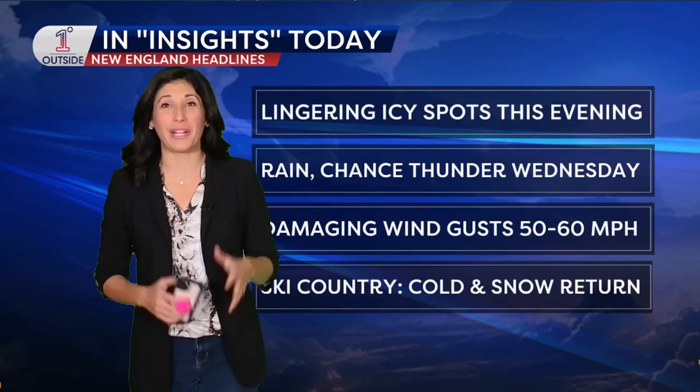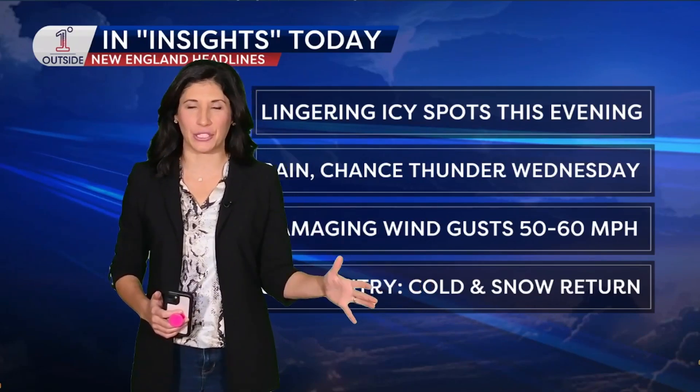Hi everyone, meteorologist Danielle Noyce here for the One Degree Outside Weather Network. This is your insights video going to take you through the start of the weekend, and there is lots to talk about.